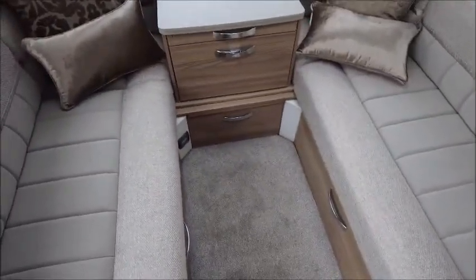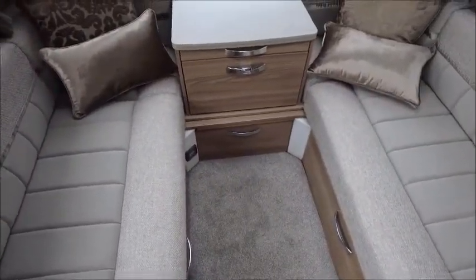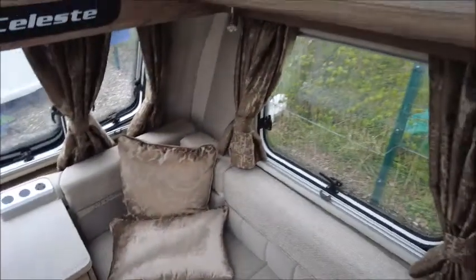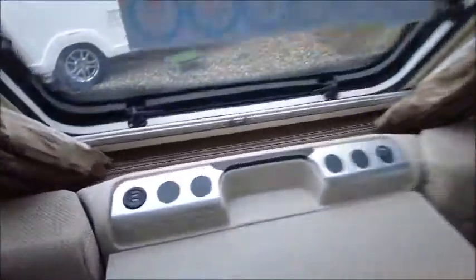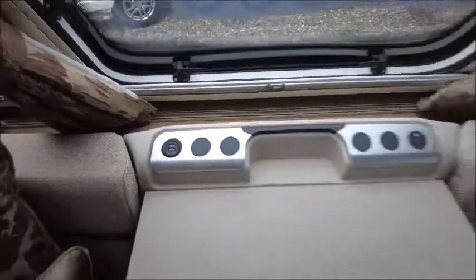Aldi heating to keep you nice and warm in the winter months. Got storage lockers either side with a nice gloss finish. You can see you've got USB charge points at the front.